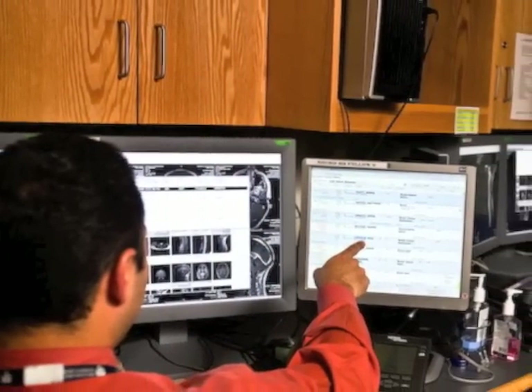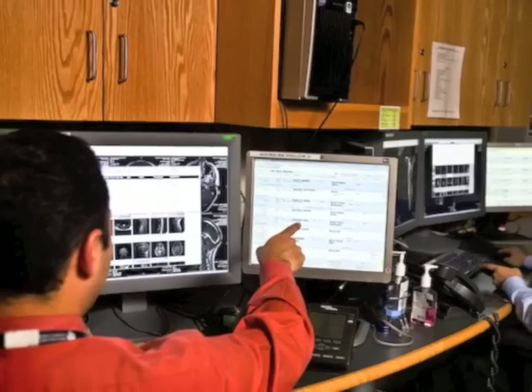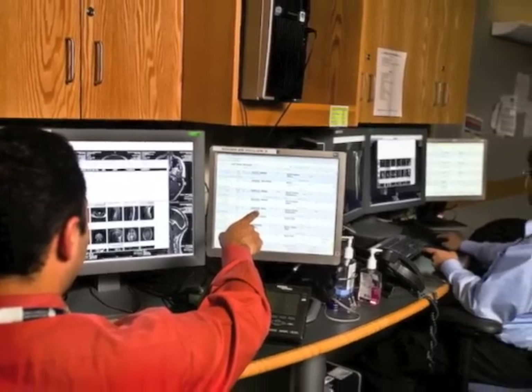When the MRI is done, your child will be ready to go home. The radiologist will review the images and create a report of the findings and diagnosis. This report will be sent to your child's physician, who will then discuss the results with you.